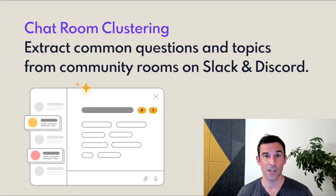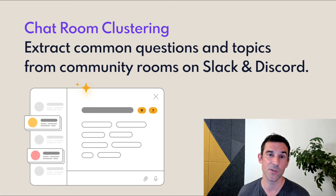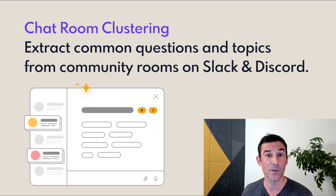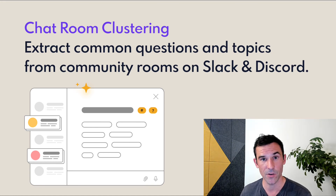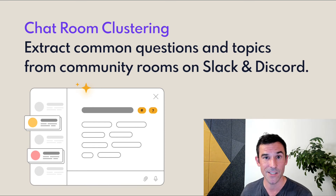Number three: chatroom clustering. This package ingests Slack and Discord chatroom logs and clusters them into common topics and sentiments expressed inside the room. So if you're building software to help support teams who interact with communities over Slack or Discord, this can help your product better understand the distinct topics that people in the room are talking about.